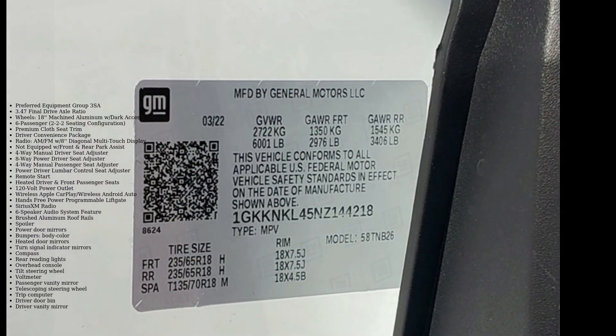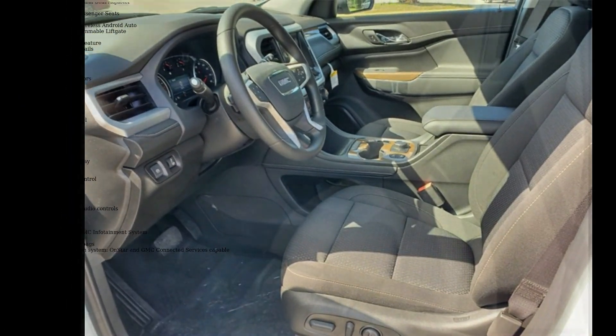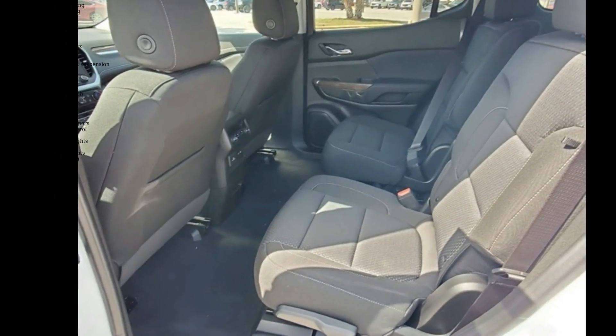Premium Cloth Seat Trim, Driver Convenience Package, AM-FM Radio with 8-Diagonal Multi-Touch Display. Note: not equipped with Front and Rear Park Assist and 4-Way Manual Driver Seat Adjuster.